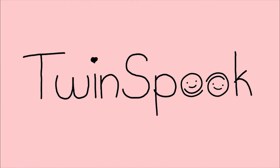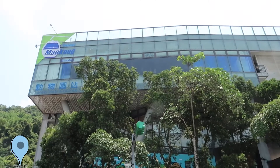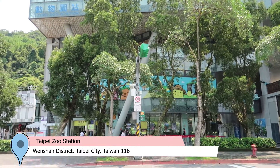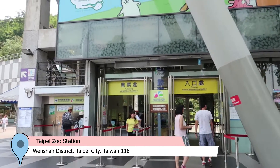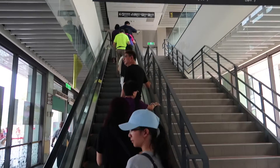Today we're going up the Maocong Gondola. We're at the Maocong Gondola Taipei main station, which is at the bottom of the hill. It looks like it's not too busy today, which is really good.